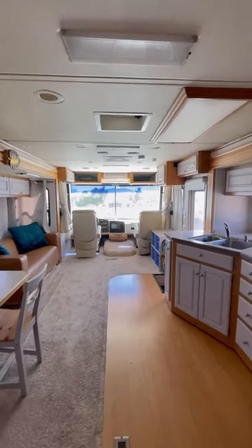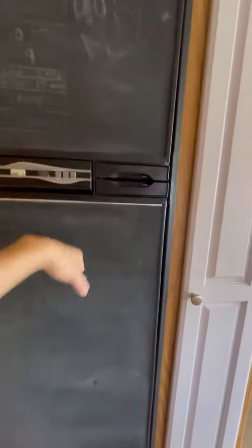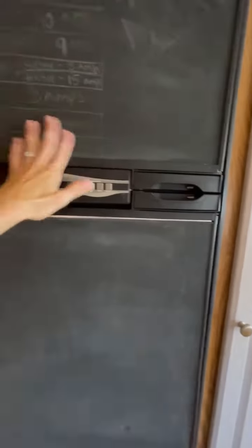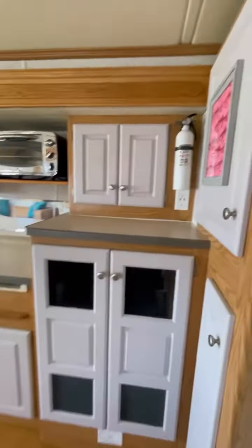This is a view coming out of the bedroom. Here to your left is the refrigerator-freezer. It's a blackboard, so you can use chalk and write whatever you'd like if you like that.